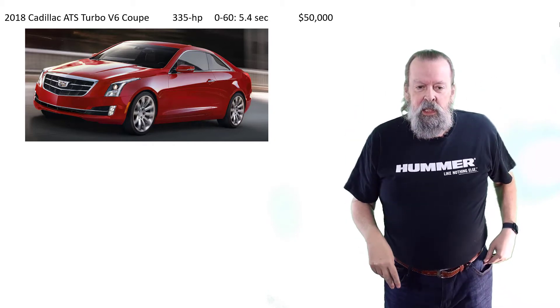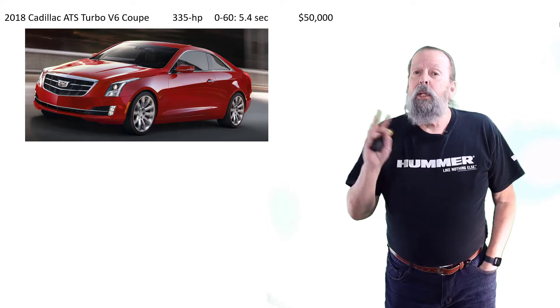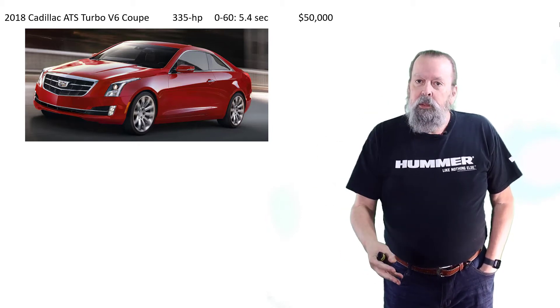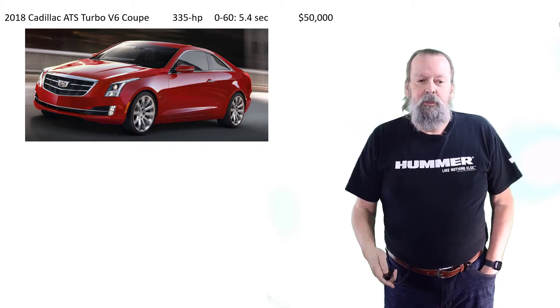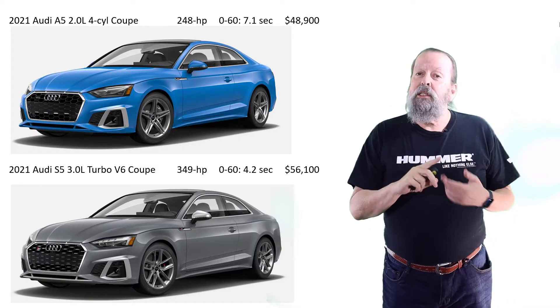So I set out to buy a coupe with adaptive cruise control — those are my two rules. That's it. So my first choice: I've had a Mercedes before, and I was thinking maybe my next step should be an Audi or a BMW.